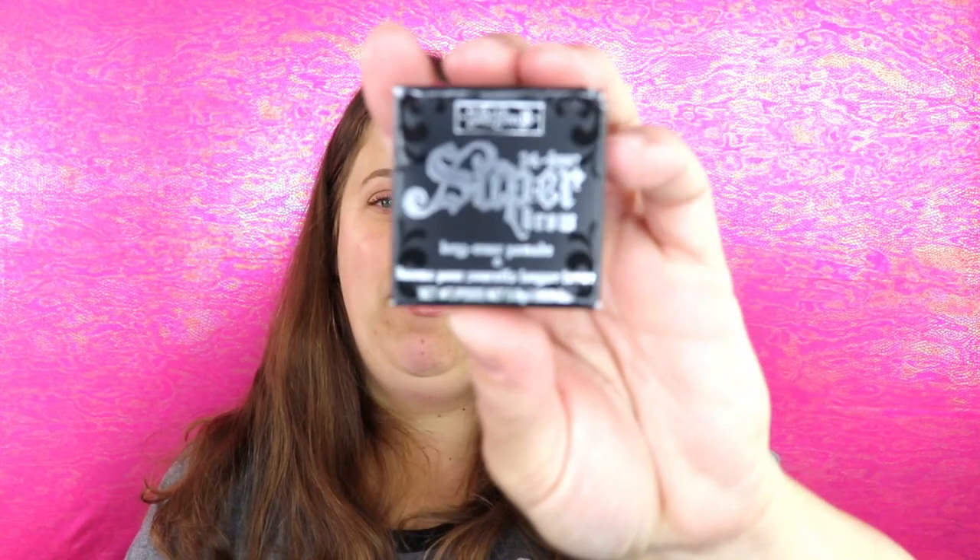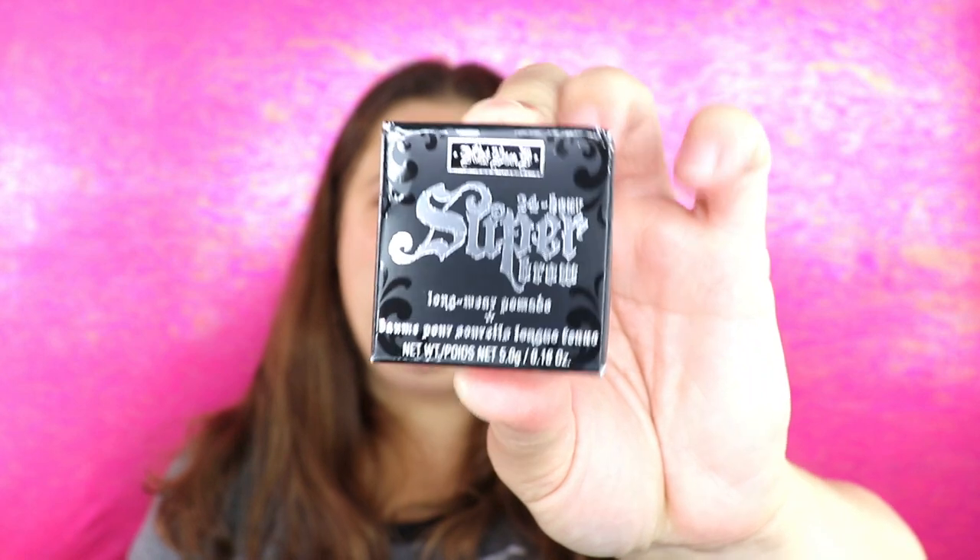The next item is from Kat Von D — this is their Super 24-Hour Brow Long Wear Pomade. I know a lot of people have their feelings about the Kat Von D brand, especially from when she was owning it. I guess she doesn't own the company anymore. I haven't bought from Kat Von D in a very long time. There is one item I haven't found a replacement for, but as far as anything else I haven't been excited. This is in the shade Medium Brown, which is definitely my brow shade.